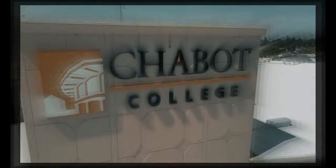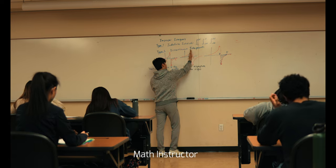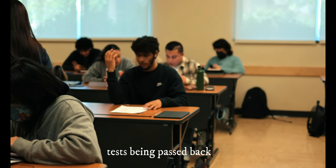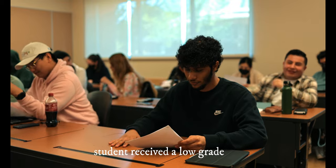Once upon a time, there was a student at Chabot College that was not doing so good in his classes. He got bad grades and was unsure of what he could do to improve. After wondering what he was doing wrong, he came across a flyer from the STEM Center.